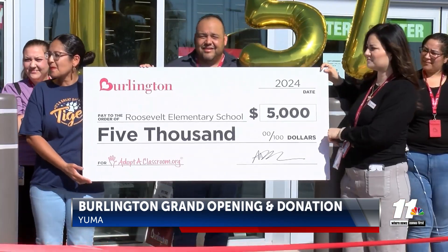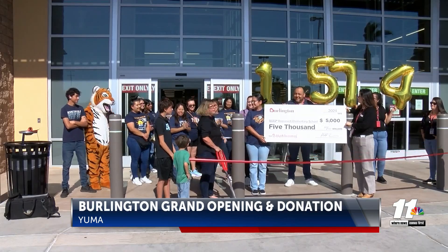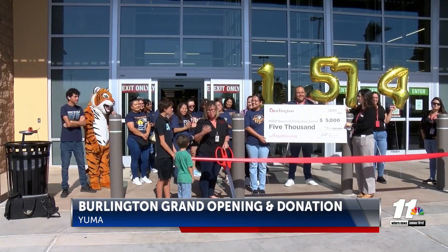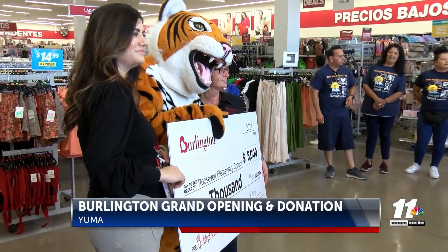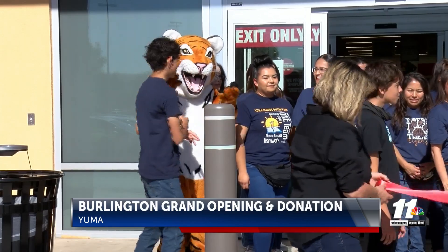Burlington says the funds will go towards school supplies that ensure students have the learning materials and tools they need to succeed now and into the future. They add that the new store creates more jobs in the community, and they have hired over 60 employees so far.